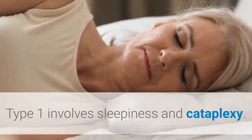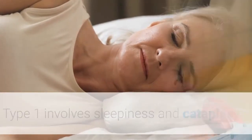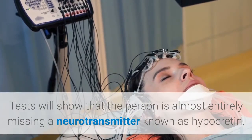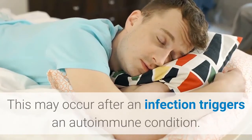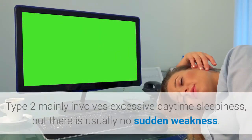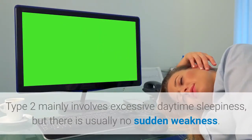Type 1 involves sleepiness and cataplexy. Tests will show that the person is almost entirely missing a neurotransmitter known as hypocretin. This may occur after an infection triggers an autoimmune condition. Type 2 mainly involves excessive daytime sleepiness, but there